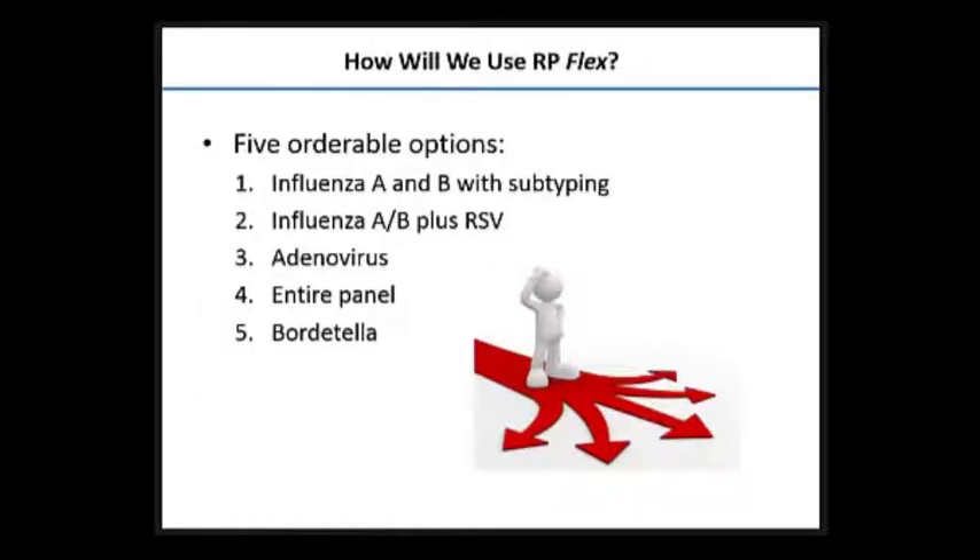How will we use flex at Cedars? We think we'll offer influenza testing only in the adult population if that's all they want, influenza plus RSV particularly in transplants and the pediatric patients we see, adenovirus in our transplant population as a separate reportable group, the entire panel for some of our immune-suppressed individuals in our Saperstein intensive care units, and just Bordetella testing on those coming through to be screened for Bordetella. You might have a totally different idea of how to use it, but this is the way we think we're moving.